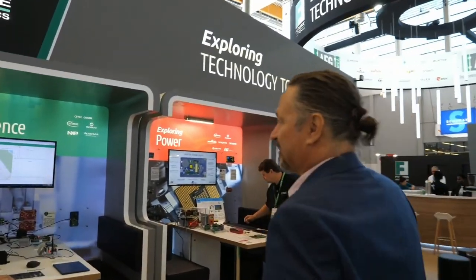Good morning everybody, my name is Stefan Rosen and I'm the ST email line manager for Future Electronics. We would like to welcome you to the Future Electronics booth at Embedded World 2022. Let's have a quick look around at what we have prepared to show the ST Microelectronics technology.